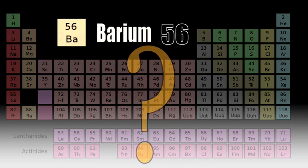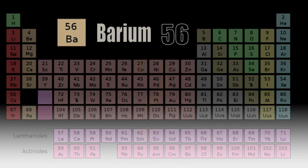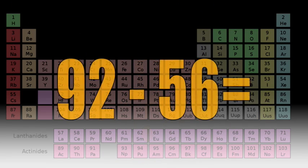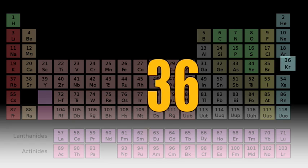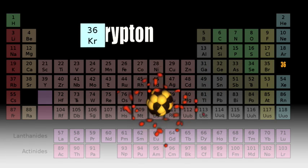So what would the other one be? Do the math. Subtract the atomic number of barium, 56, from the atomic number of uranium, 92. You're left with 36. And that is the atomic number of krypton, the other element.